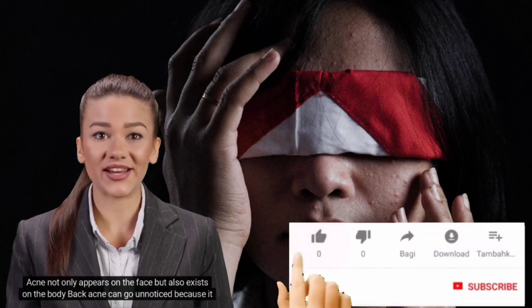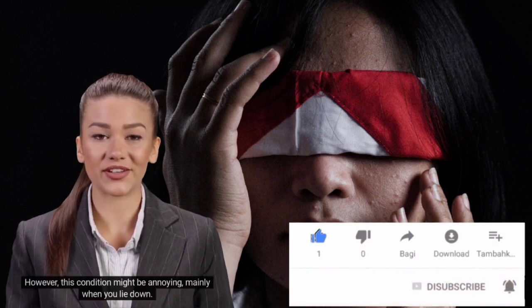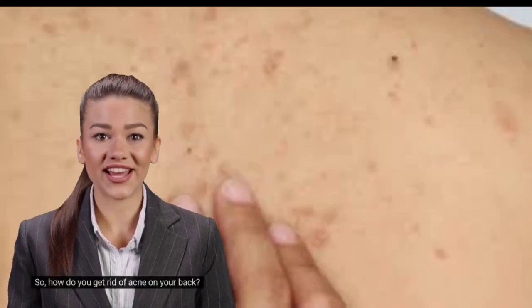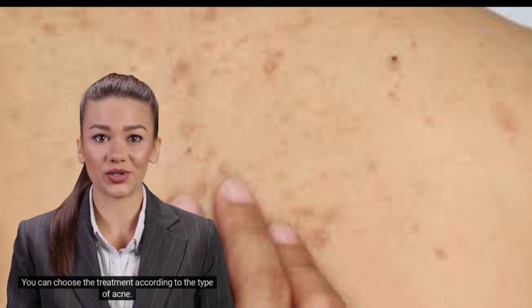Acne not only appears on the face but also exists on the body. Back acne can go unnoticed because it is not visible. However, this condition might be annoying, mainly when you lie down. There are various ways to get rid of acne on the back — you can choose the treatment according to the type of acne.